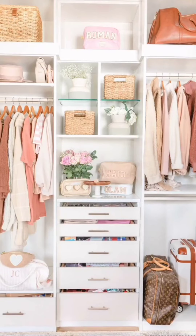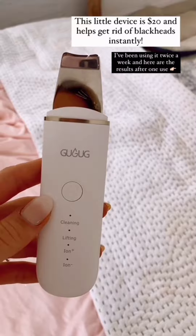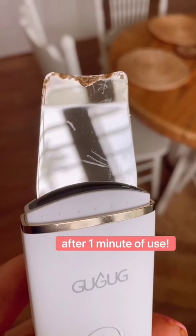The best Amazon finds in July. This facial tool gets all the impurities out of your pores and gets rid of blackheads. It's magic.